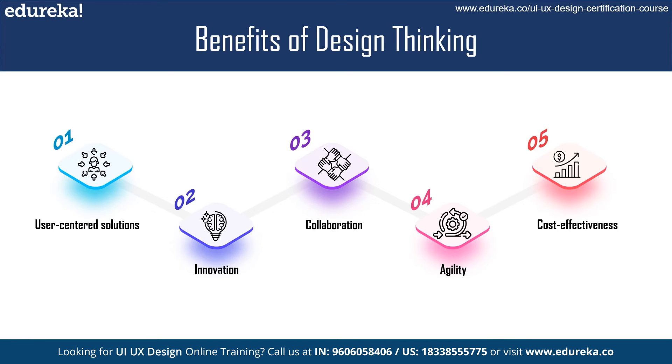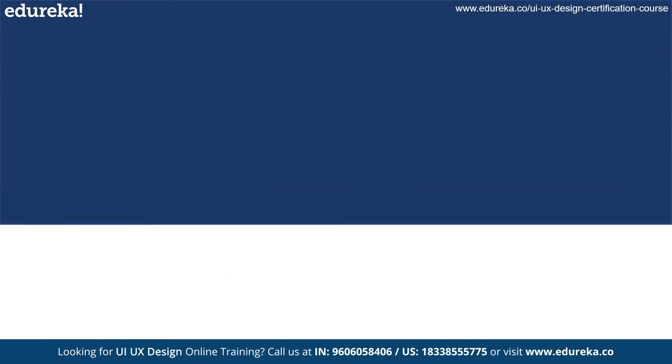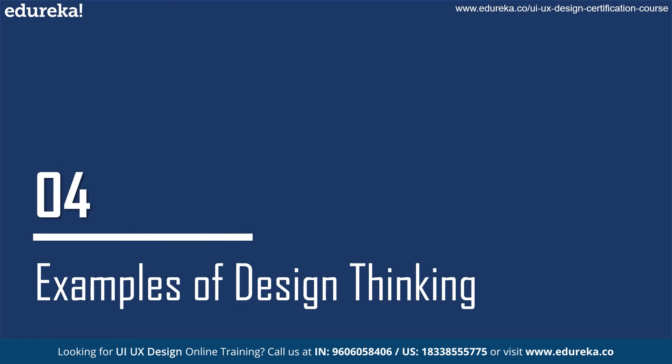The most important benefit is cost effectiveness. Design thinking can help businesses and organizations save money by identifying and addressing problems earlier in the development process. This can help prevent costly mistakes and reduces the risk of product failures.